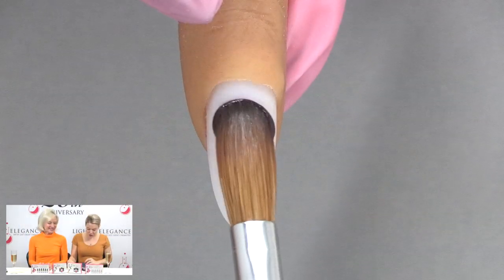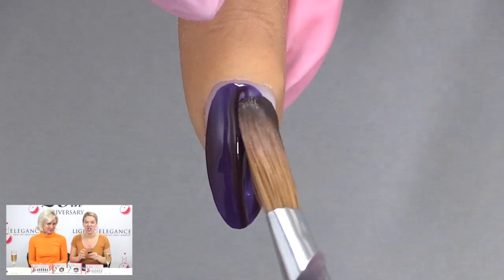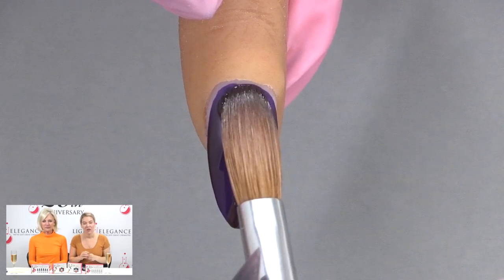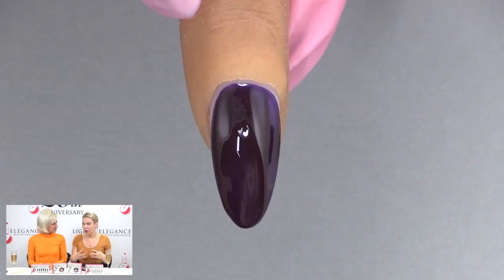Let's get started with the color gels. I'm gonna start with Bougie Babe. This is a really good one — a cream, luscious dark plum. This one's really cool because when you put one coat on it's a little bit of a brighter purple, and then when you put that second coat on it becomes really deep and dark, almost a plum vibe. It's a really great color.